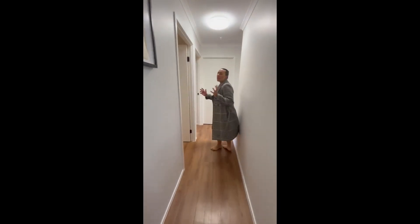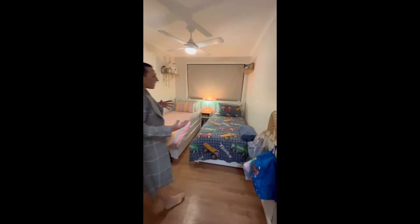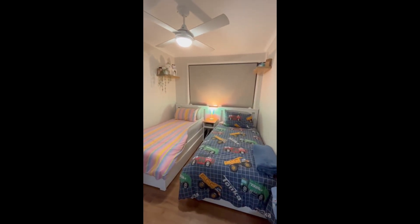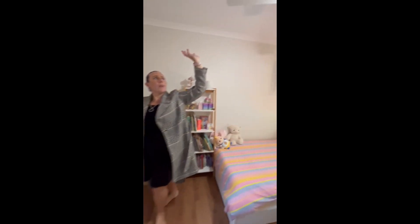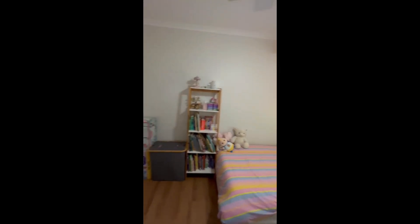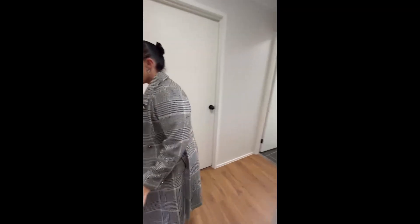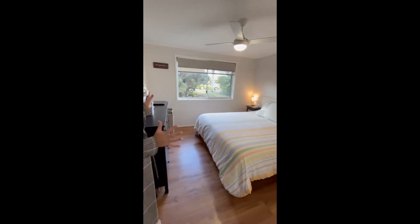Coming down the hallway we get to our bedrooms. Bedroom three is a good size — you can fit a double bed setup, you've got double built-ins for storage, and an updated remote-controlled fan and light.